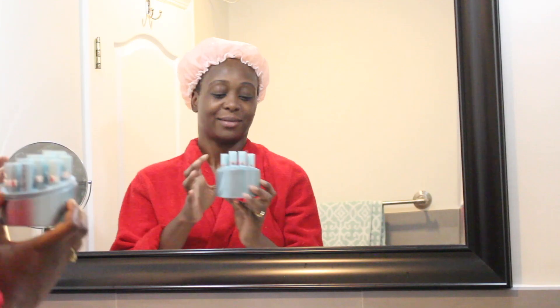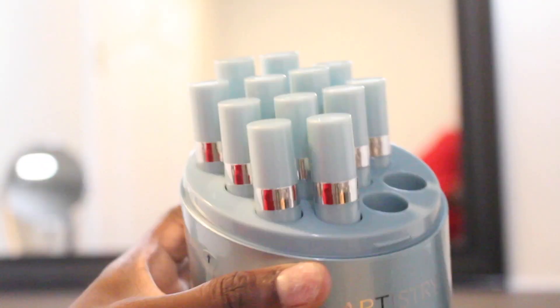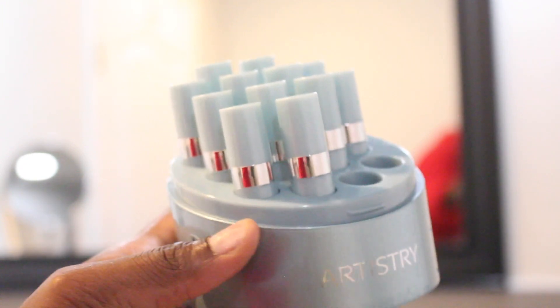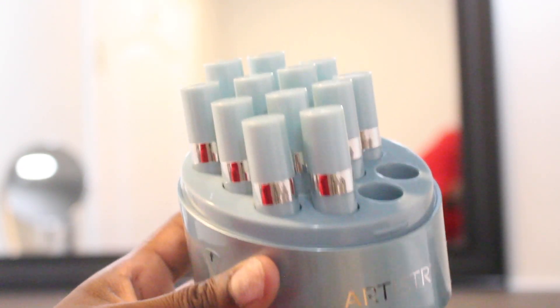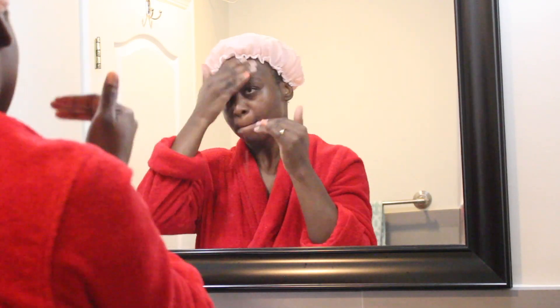Next I take my 14-day facial system — this is what I just started doing and I'm trying to see how it works. It comes in a really small tube but it's really good, and I put it all over my face and rub it in.